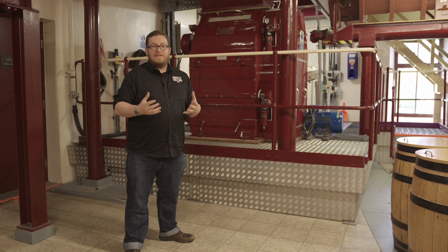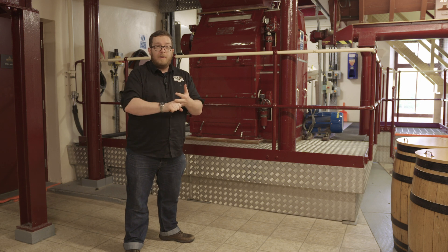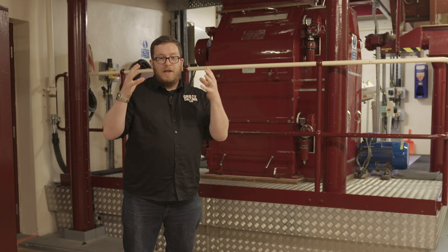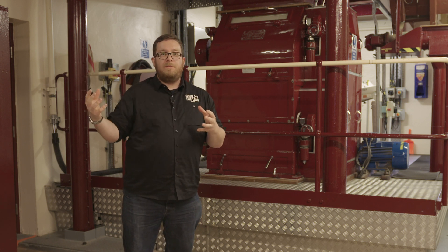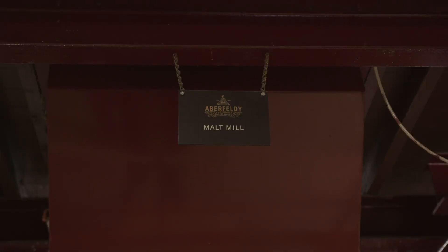Barley comes into the distillery having already been steeped, partially germinated, and then ultimately put in a kiln for drying. Then you get through to the actual malting process — it creates malted barley that arrives at a distillery and goes through one of these guys, the malt mill.